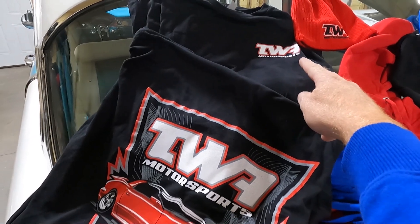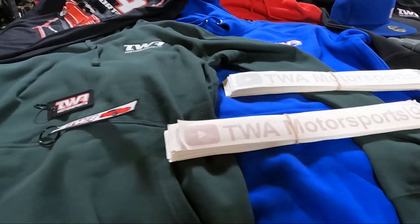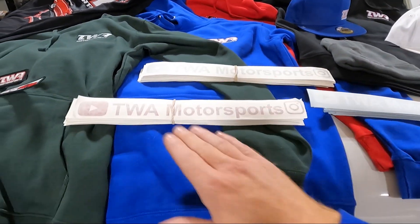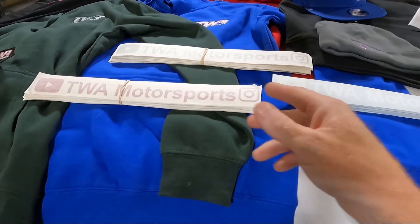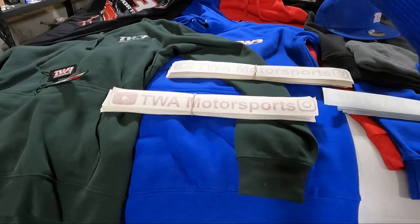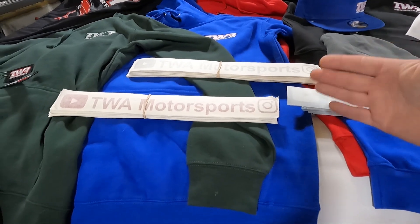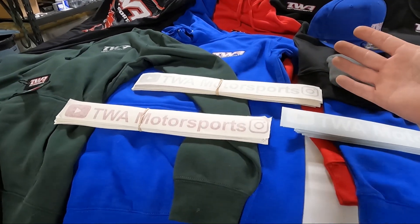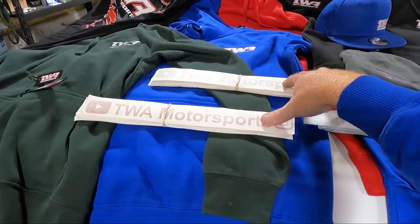On the front left is the TWA Motorsports logo. Moving on to stickers — several people asked me about stickers. I've got three different variants: just the TWA Motorsports with the YouTube logo and the Instagram logo. They have red, gray, and white. I thought those worked best in every vehicle application. I didn't do black because most people put them on glass, and these three show up the best.